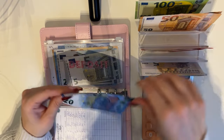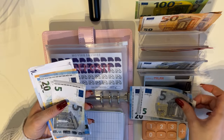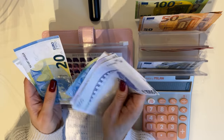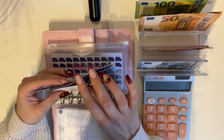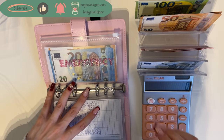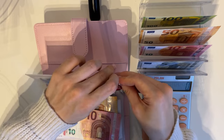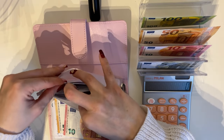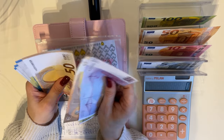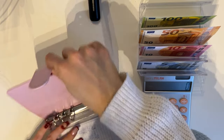Deposit is going to get 25 — this is for a down payment on a future apartment or house. With today's economy I decided to start saving. That brings deposit to 2,925, almost at 3,000. Emergency is getting 60 — after fully funding taxes, the emergency fund is my next goal at 3,000. We now have 870 in the emergency fund. That's all for the peach binder.